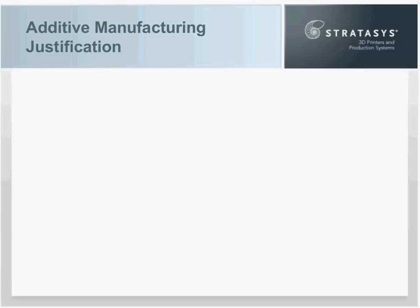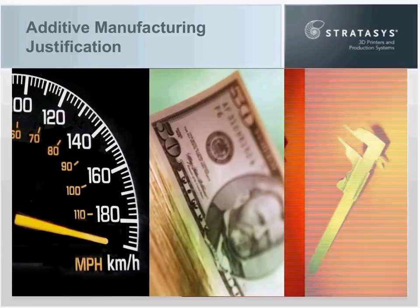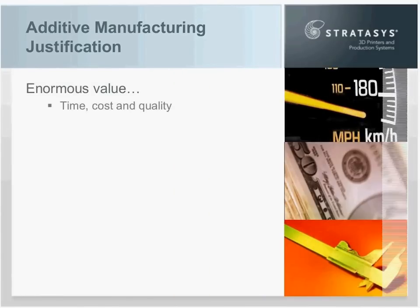Thank you very much, Kim. Additive manufacturing — that's a term I'm going to use throughout this presentation; it's also synonymous with rapid prototyping. Additive manufacturing justification is kind of an interesting procedure. If you're at the point of making a proposal because you want a system, you've already discovered the tremendous value in time, in cost, and in product quality — better, faster, and cheaper — and it seems obvious. The value is enormous, so it's hard to believe that others can't also associate to that in a proposal or justification process.